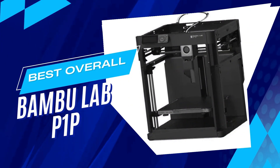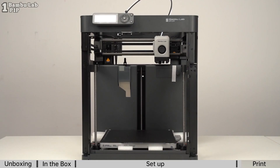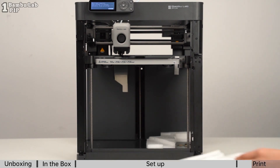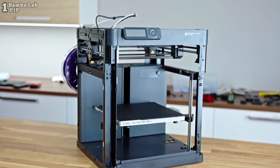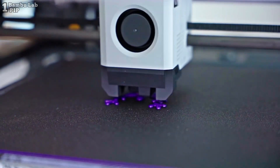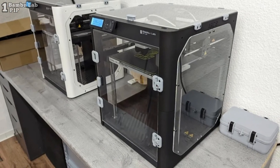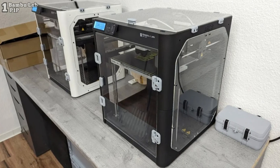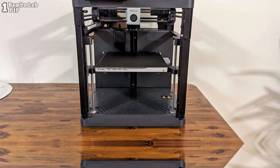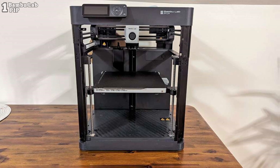Number 1: Bambu Lab P1P 3D Printer, a compact powerhouse designed for speed and precision. With its core XY technology and generous build volume of 256x256x256mm, this printer delivers lightning-fast prints while accommodating a variety of materials, including PLA, TPU, ABS and PC up to 300 degrees Celsius. Automatic bed leveling and a user-friendly interface make it easy to operate, while the option to customize side panels adds a personal touch to your setup.